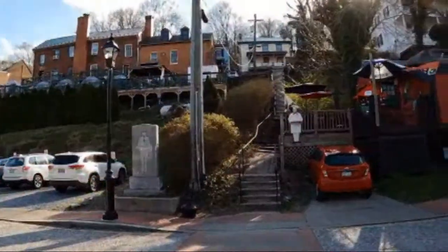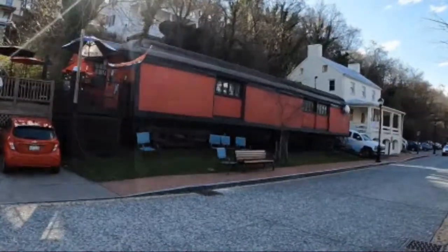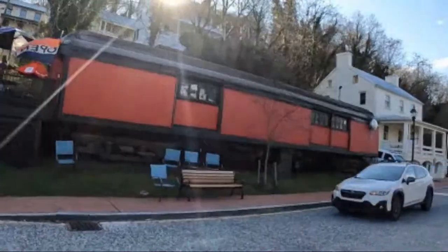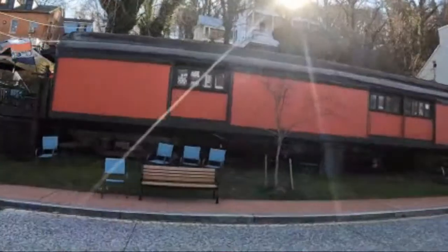In case you couldn't tell, Harpers Ferry is — or at least was — a major railroad town. When we were talking about Shenandoah and the Great Smokies Mountain National Park, we talked about repurposing natural resources. Well, in this case, this particular diner is built out of upcycled train cars — reusing the resources that were once here for different purposes so they can still be useful, which is a really great practice in sustainability.